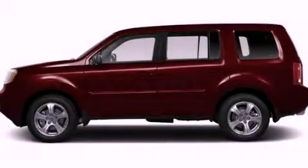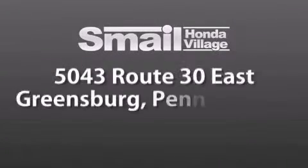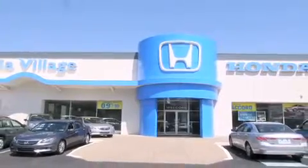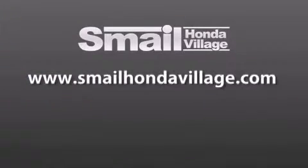Call now to find out how you can own this breathtaking vehicle. Smail Honda Village is conveniently located at 5043 Route 30 East in Greensburg. We are less than a half a mile from the Westmoreland Mall. Contact us today to find out about our financing specials and leasing offers, and make sure to visit us at SmailHondaVillage.com.